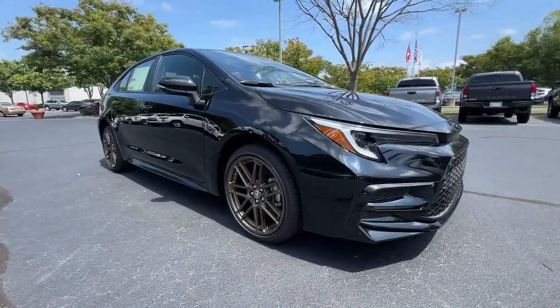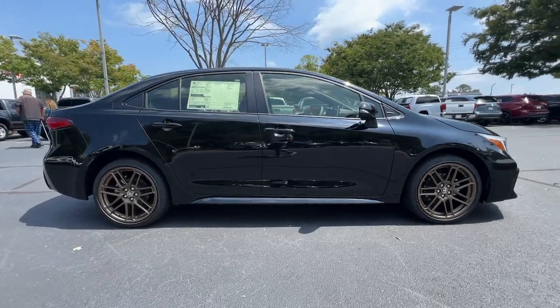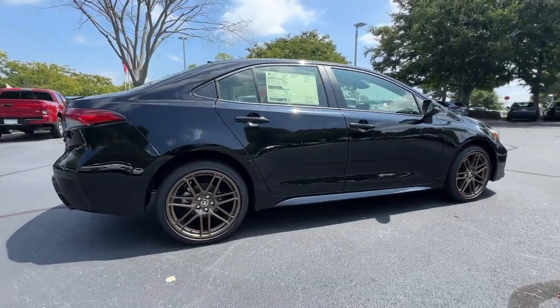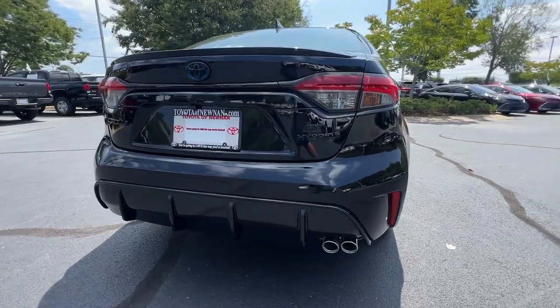Picture yourself in the 2024 Toyota Corolla Hybrid. Here's a Corolla Hybrid that's stylish, practical and fun to drive. With an interior designed to maximize driver comfort and convenience,